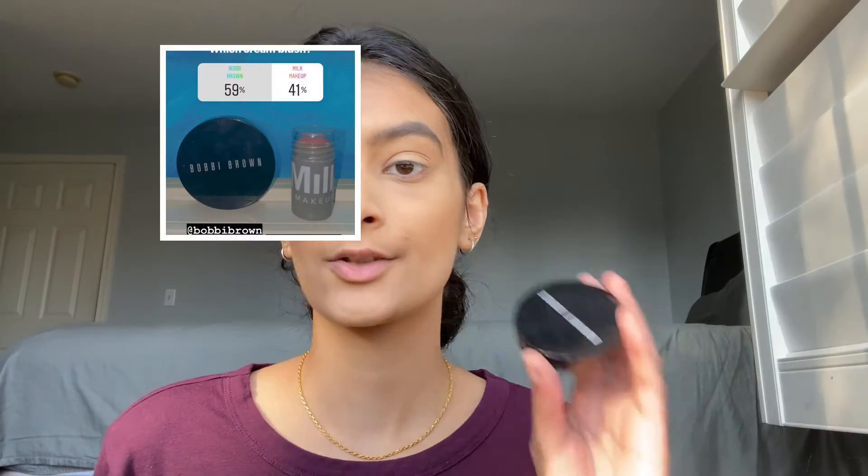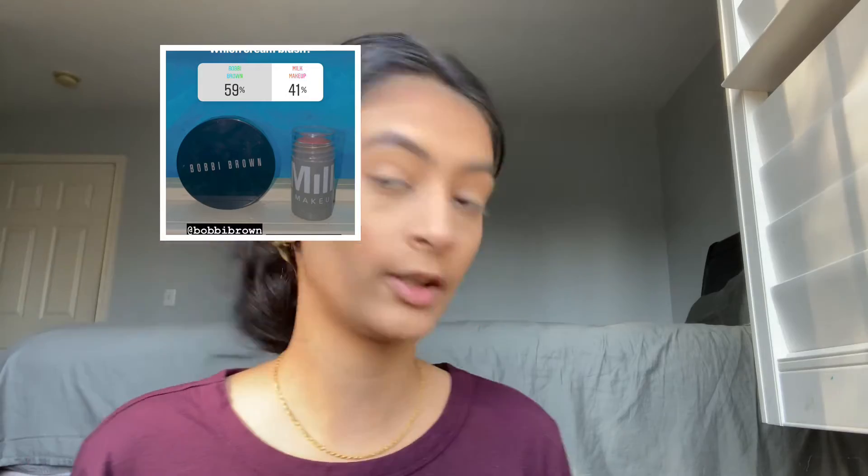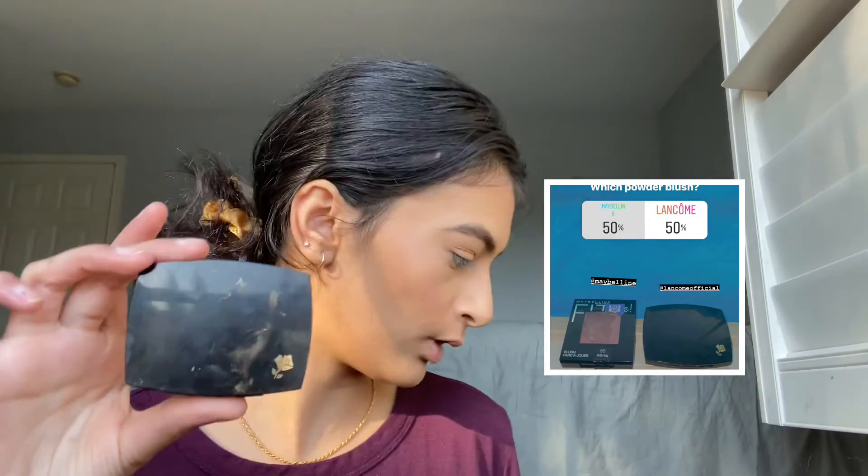Before powder blush, I like using cream blush. I have the Bobbi Brown one and the Milk Makeup one — the Bobbi Brown won. For powder blush, I have the Maybelline powder blush, which is a dark pink-purplish shade, and then the Lancôme one. That was 50/50, so I'm going to use both.